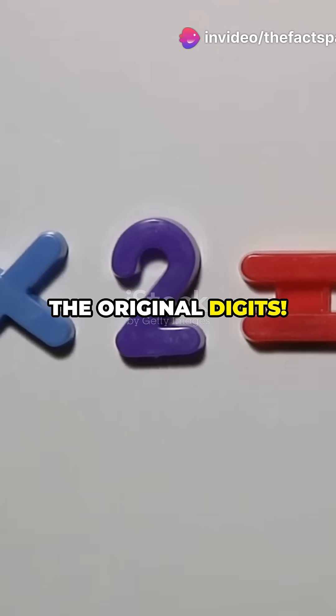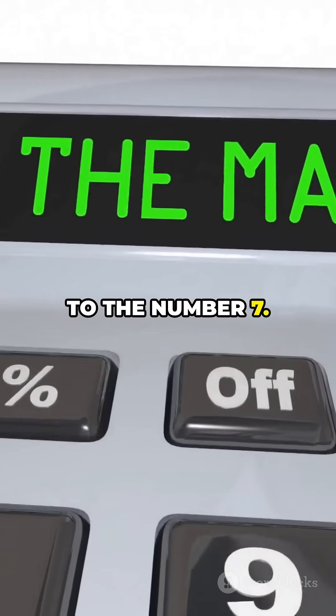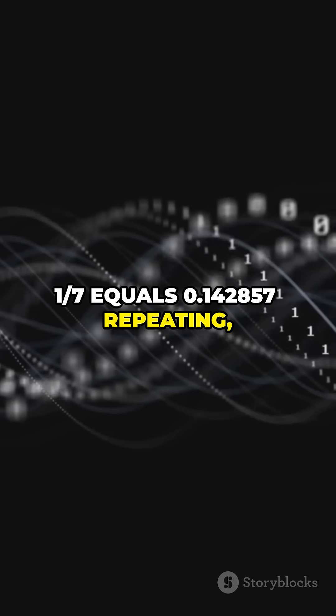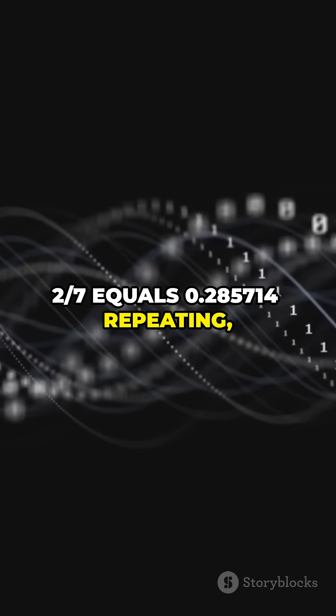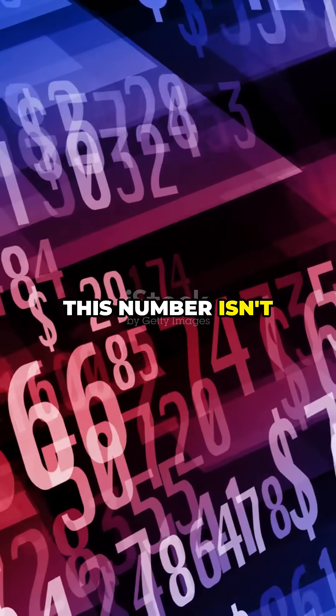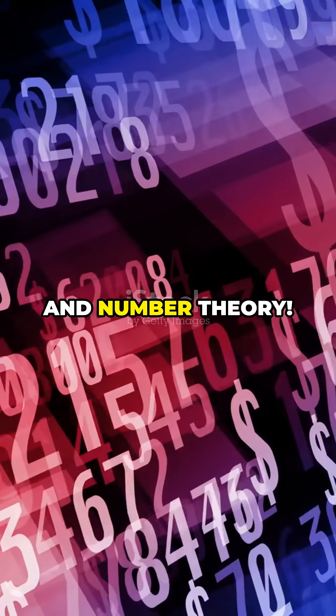But wait, there's more. These patterns come from its connection to the number seven — one seventh equals 0.142857... This number isn't just cool; it's a brilliant demonstration of rotational symmetry and number theory.